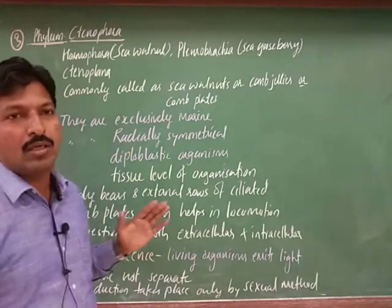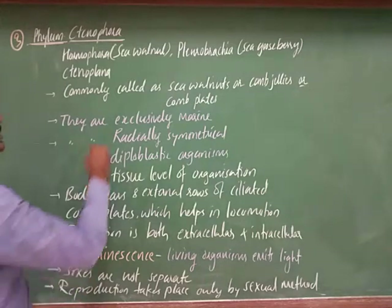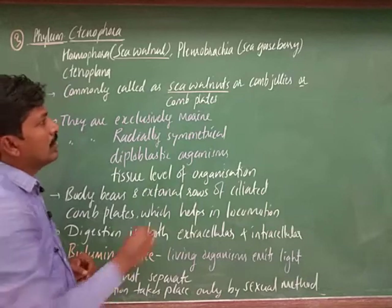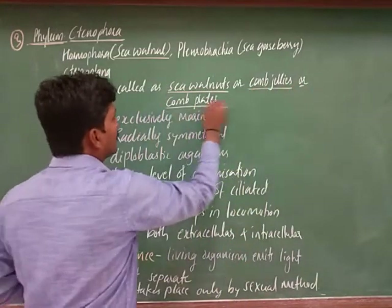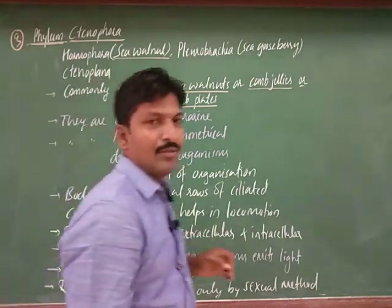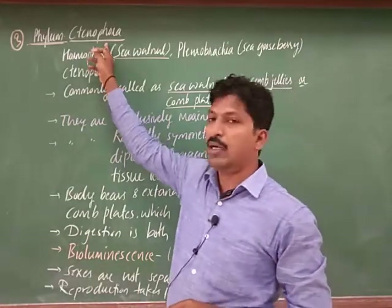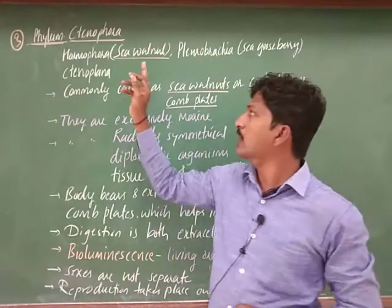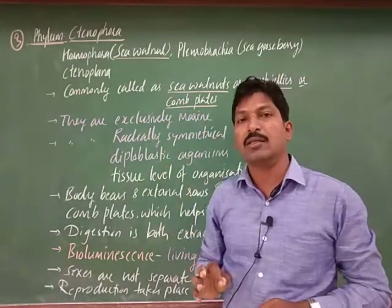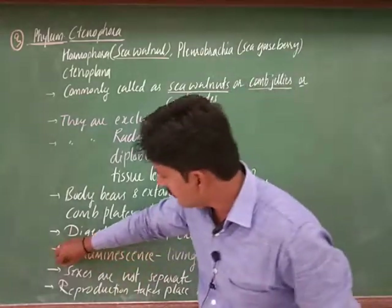Ctenophora are almost similar to the second phylum Coelentrata, but with some differences. They are commonly known as sea walnuts, comb jellies, and comb plates. These organisms are exclusively marine — all members belong to Ctenophora. A special feature of this phylum is bioluminescence.